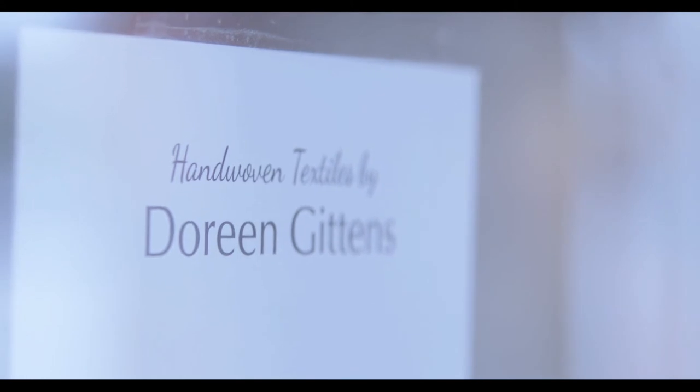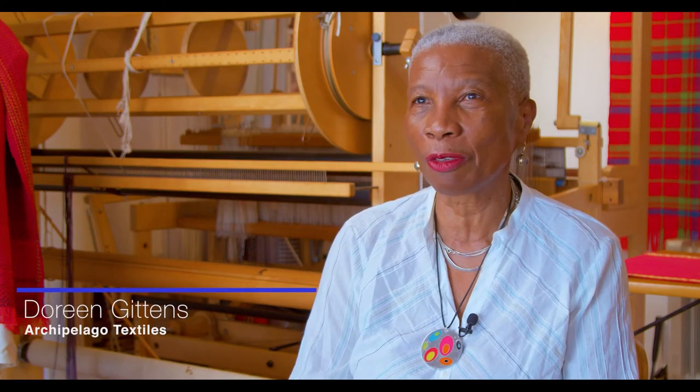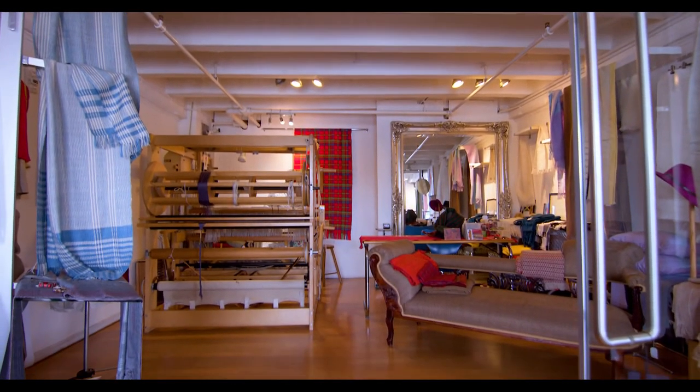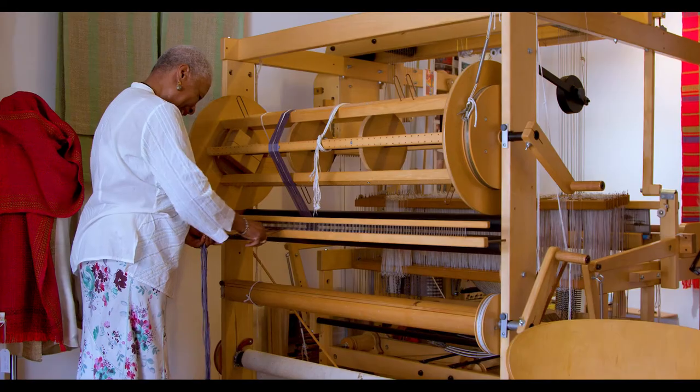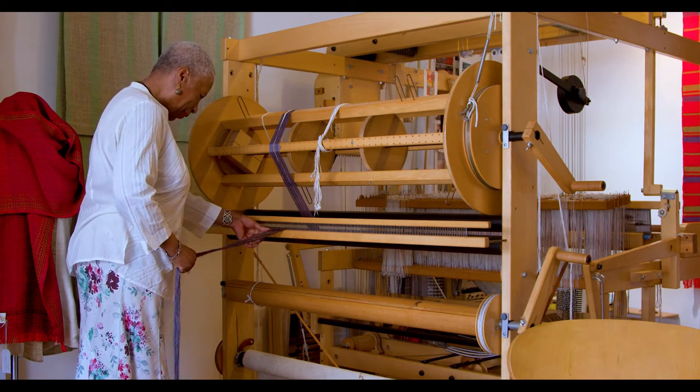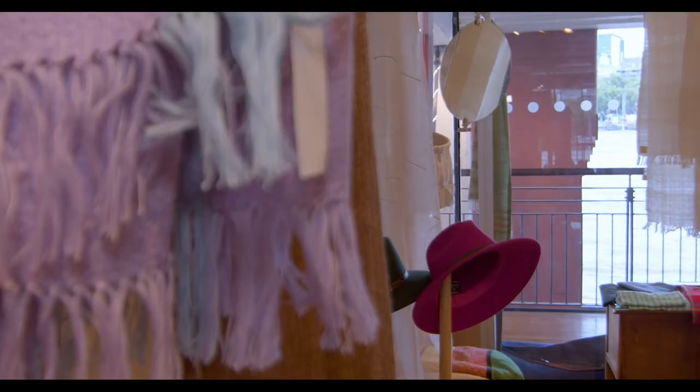Hello, my name is Dawn Eatins. I'm here at the Oxo Tower in my lovely studio overlooking the Thames. I am a hand weaver of 26 years and counting. I hand weave textiles for interiors and fashion. I make techniques up as I go along because I only make six designs of any one run, so I try to make each one unique.